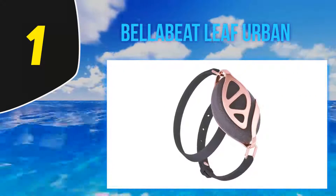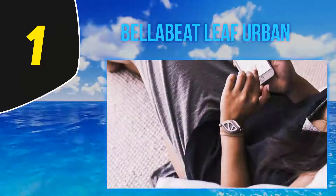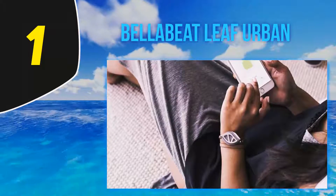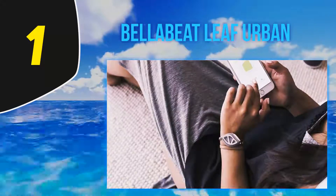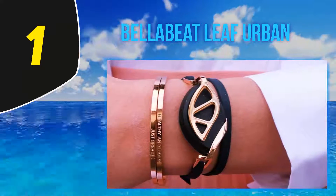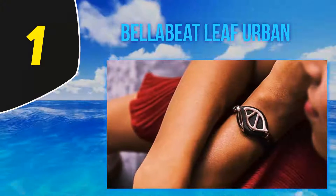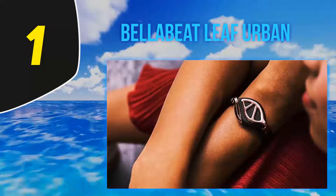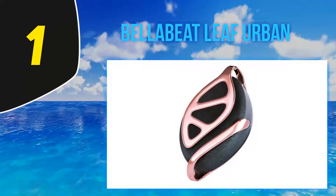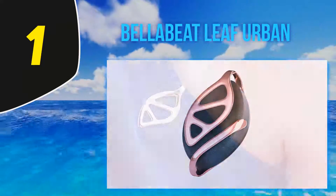And number one, the Bellabeat Leaf Urban. It is a beautiful pendant wearable in many different ways — as a necklace, a clip, or even a bracelet. The body has a solid feel and is made of wood composite. It's an activity tracker and sleep monitor with additional helpful features. The stress sensibility feature is very clever — it detects when you get too stressed and reminds you to do breathing exercises or meditate to reduce anxiety.